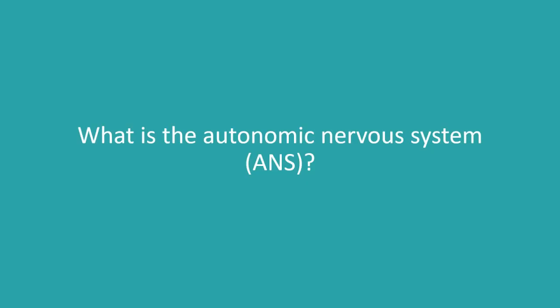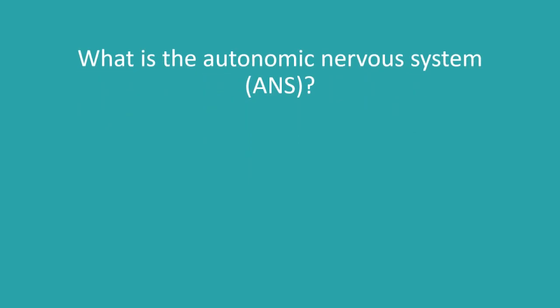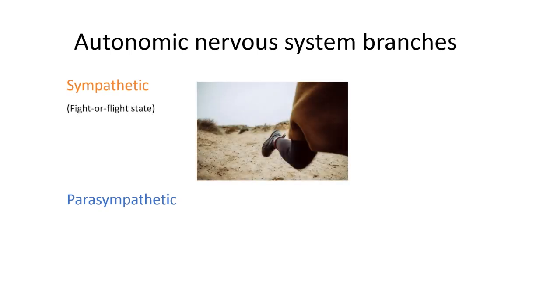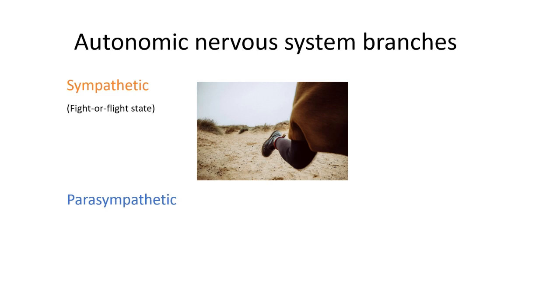So first off, what is the autonomic nervous system? Your autonomic nervous system is part of your nervous system — you can think of it as the automatic part that controls involuntary actions like your digestion, your breathing, your blood pressure, your heart rate — the background processes that we're not aware of most of the time. The two main branches of the autonomic nervous system are the sympathetic and the parasympathetic. The sympathetic you could think of as your body's fight-or-flight state, and the parasympathetic is the body's rest and digest state.